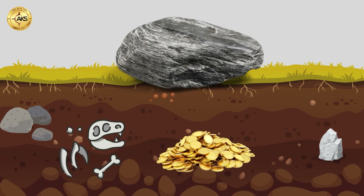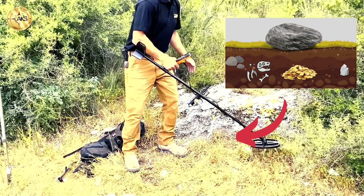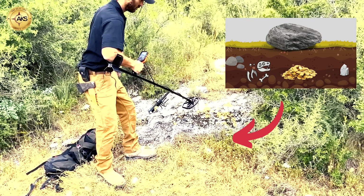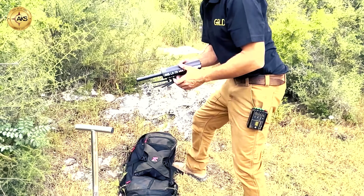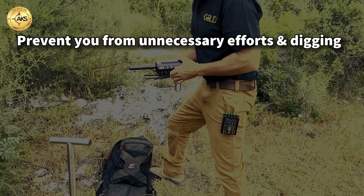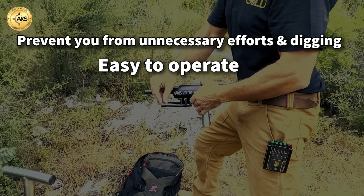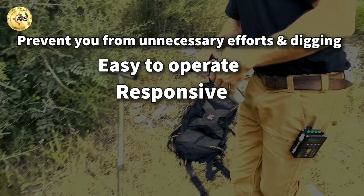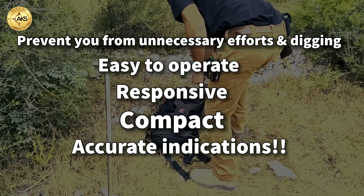In recent years, the engineers of the original AKS Detectors company have worked hard, developed, and renewed the algorithm technology of AKS Detectors. The end result is that we are proud to provide a product that will prevent unnecessary efforts and digging. It is a device that is easy to operate, responsive, compact, and most importantly, a device that gives accurate indications.